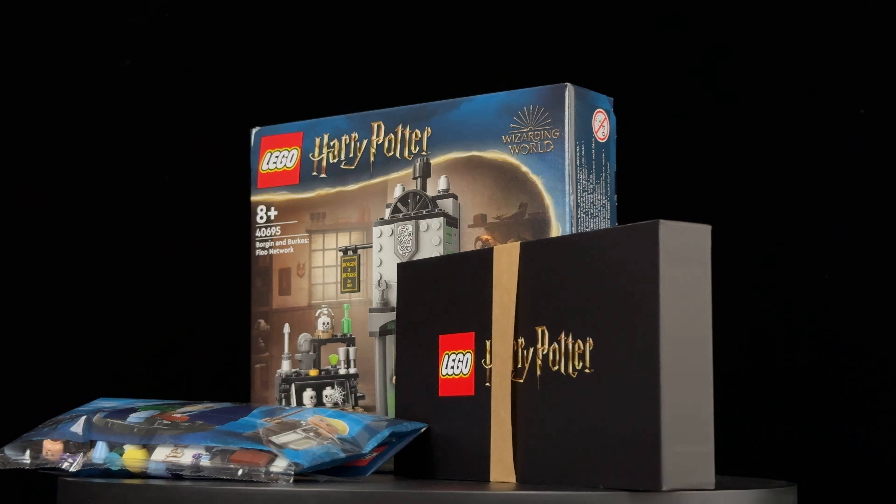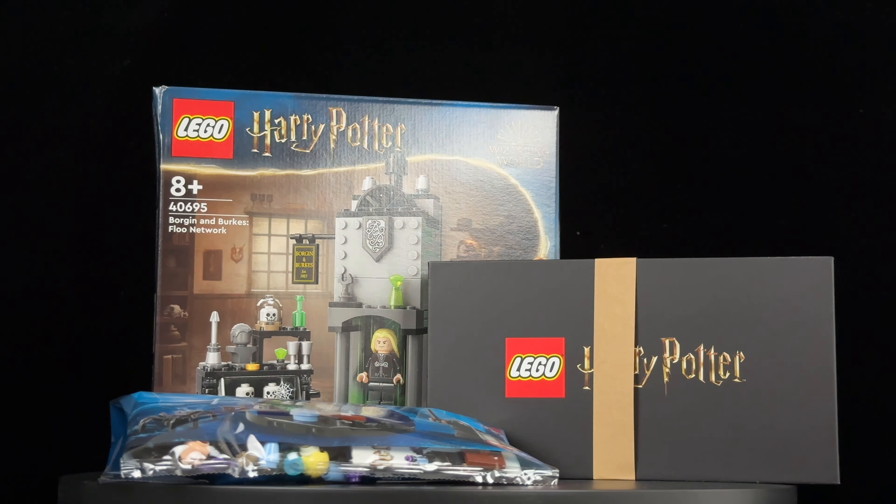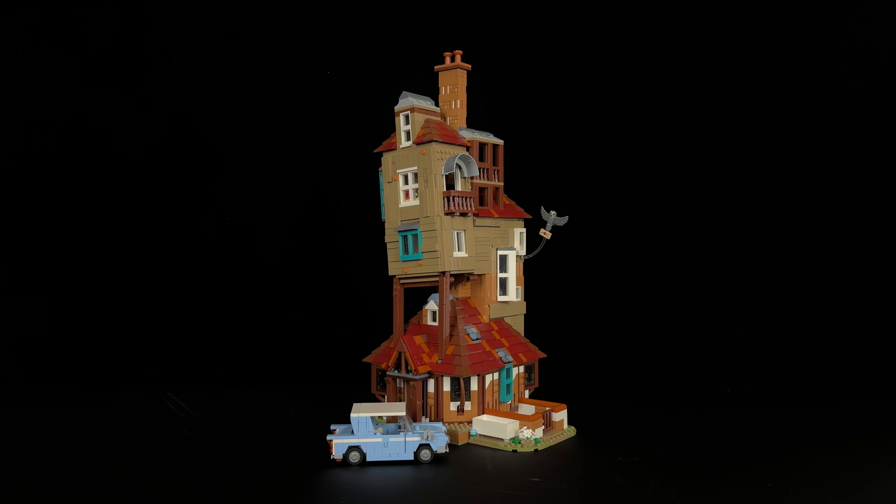If you're quick and purchase this set before September 10th, you might receive a few gifts with purchase, but I can't help but wish that the Flying Ford Anglia was included as one of those gifts — it would have made this scene truly complete. Unfortunately, I had to buy it separately.